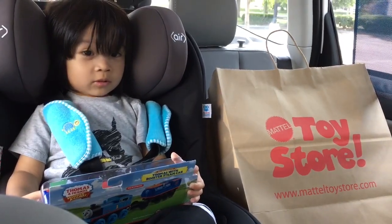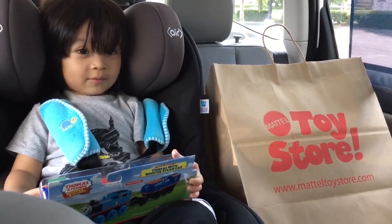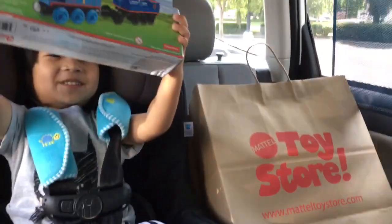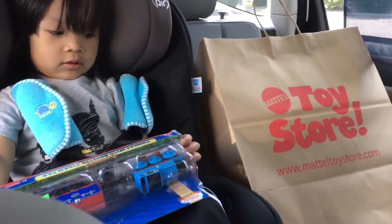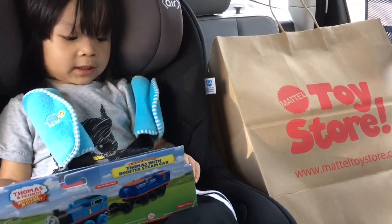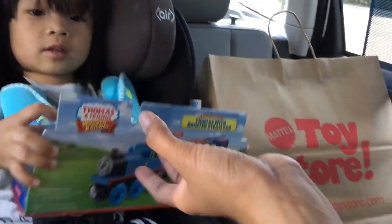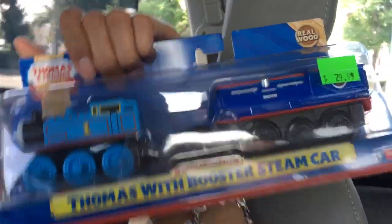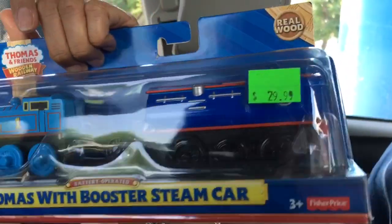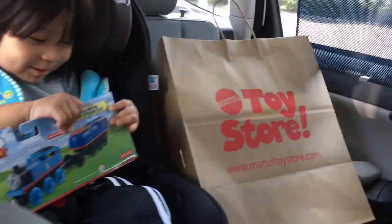Welcome to Family Twizy! Where are we today, Jayden? I'm at a hotel store. What did you get right there? Can Mama hold it? We have the Thomas with Booster Steam Car — pretty cool looking one!